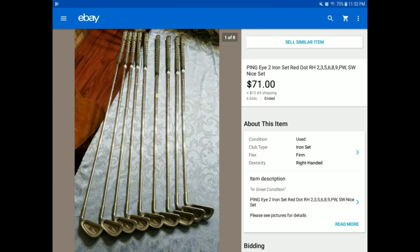Something we do on eBay is try to do things auction style. I could have priced this at $49.99 buy-it-now with $12.65 shipping and someone would have most likely bought it. But as you can see, we had six bids — a little bit of a bidding war — and it went for $71. Great profit in that. Notice it was in used condition, not brand new, but in really good shape.